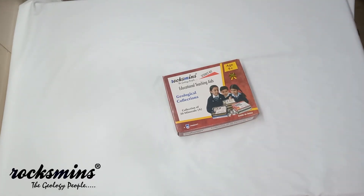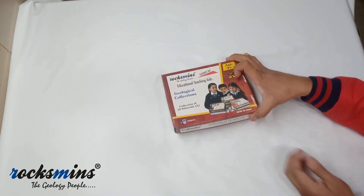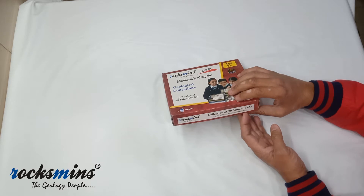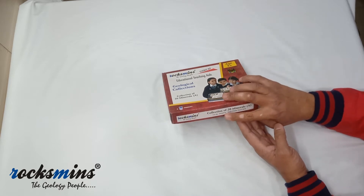Hello guys, welcome! This is your friend from Rocksmiths. Today I will show you the Rocksmiths collection of 20 minerals packed in a partition tray box, having cat number MI20PTA.